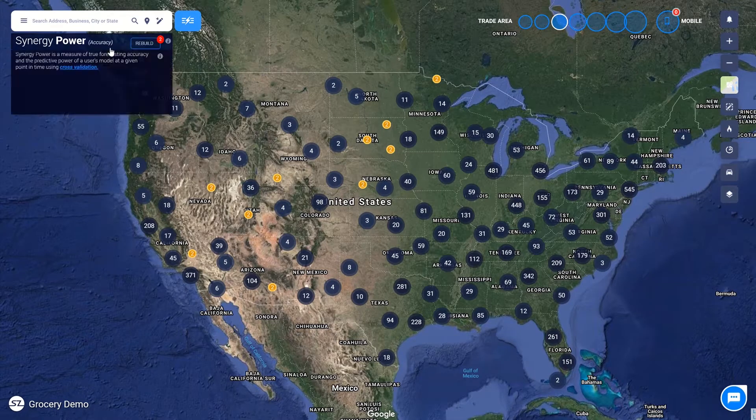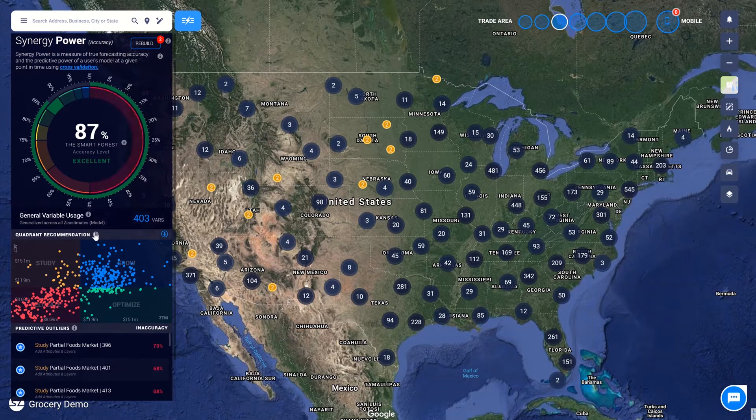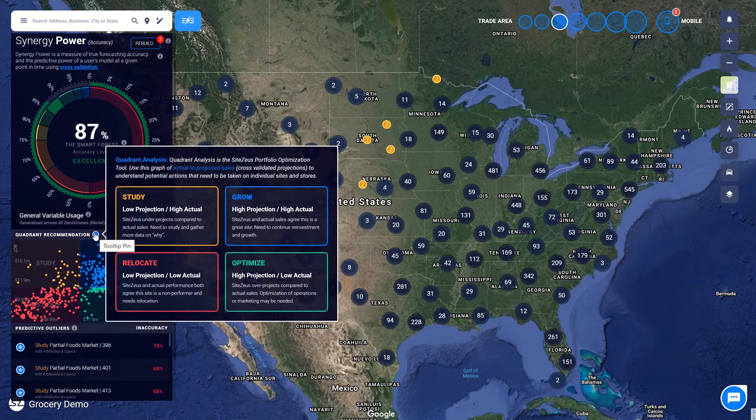The site's quadrant recommendation is broken up into four categories: grow, optimize, relocate, and study. This snapshot of your portfolio of stores highlights opportunity for portfolio optimization.